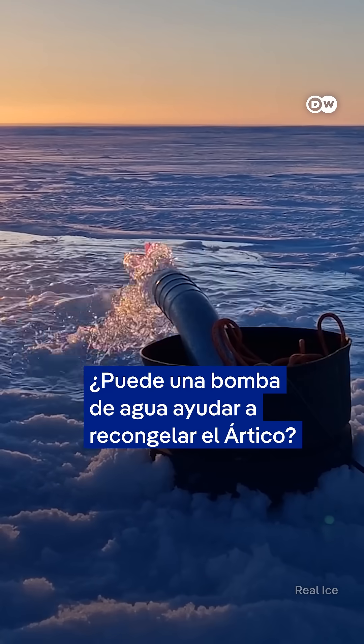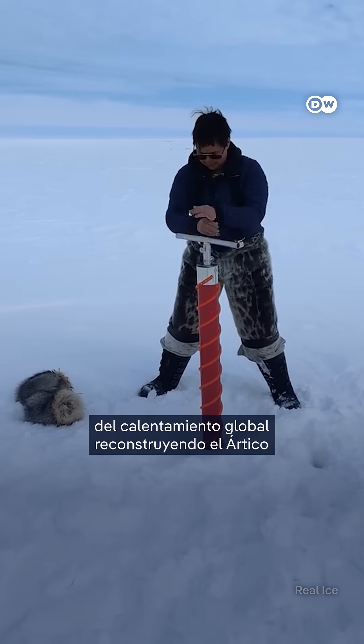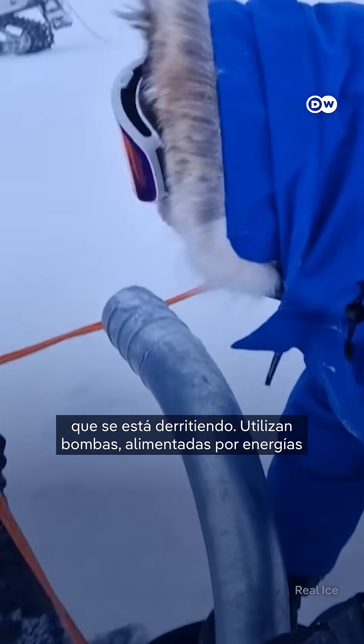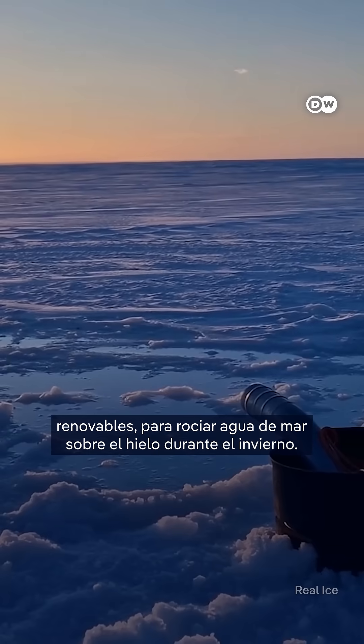Can a water pump help refreeze the Arctic? Some say yes, as a UK company aims to tackle the impacts of global warming by building back the melting Arctic. They use pumps powered by renewable energy to spray seawater onto the surface of existing ice during the winter.